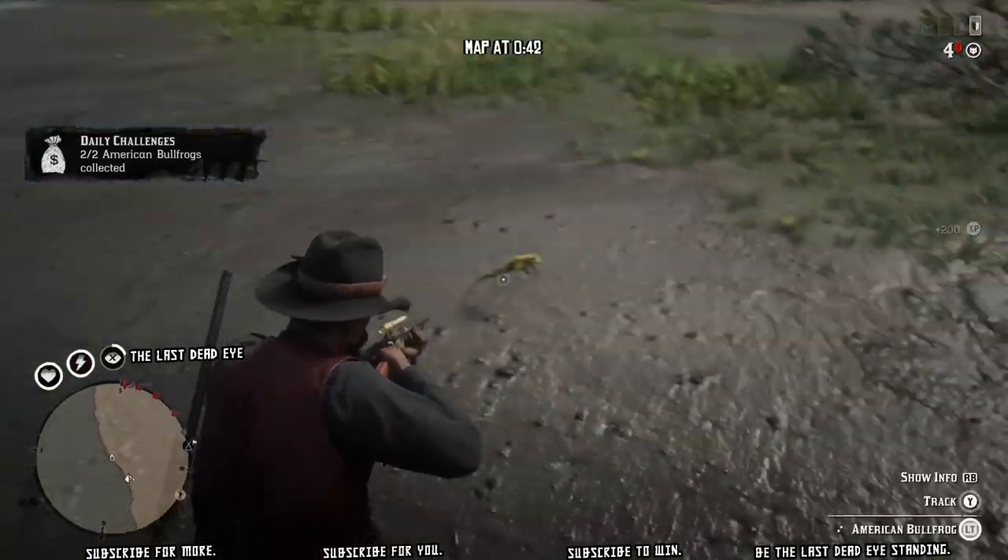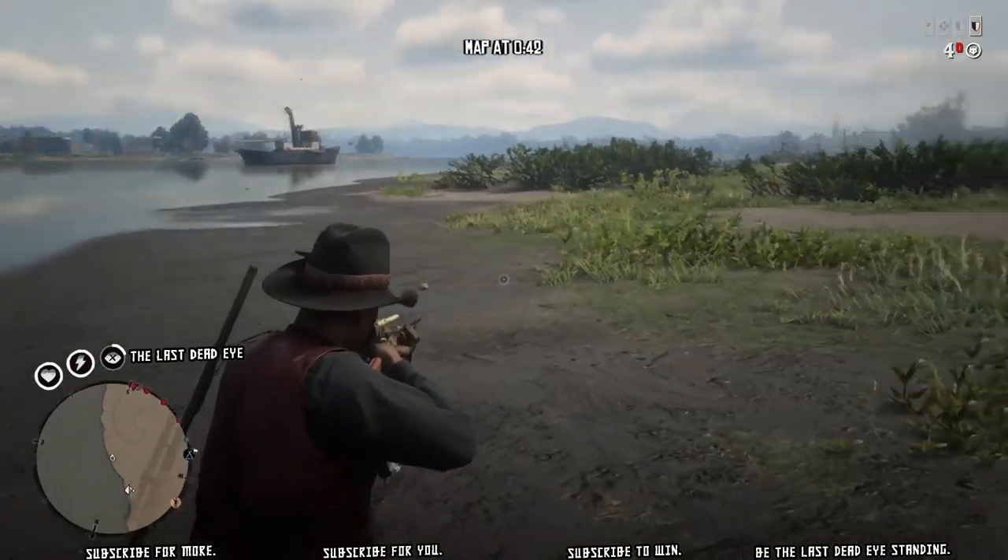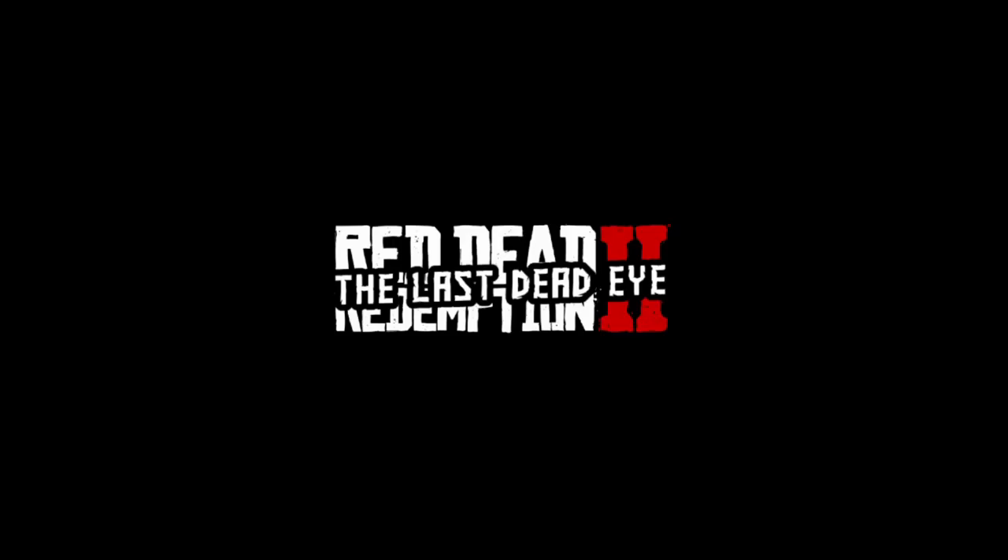If you're going to fast travel, the quickest point is probably Van Horn. However, Lemoyne is such a small area you can really just free roam in and run your horse over here — no need to fast travel.